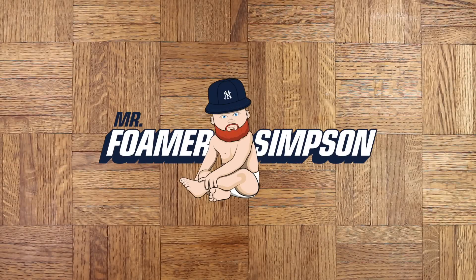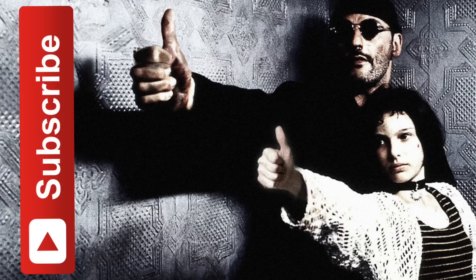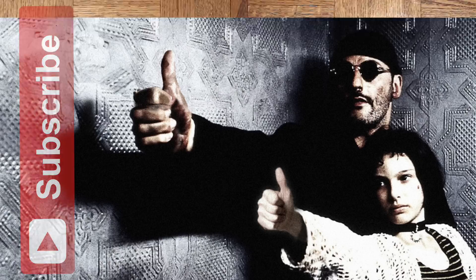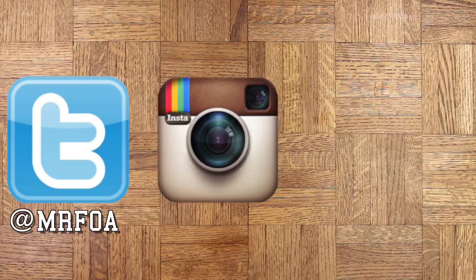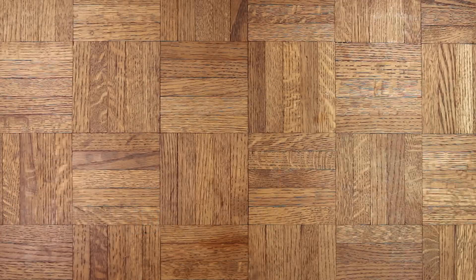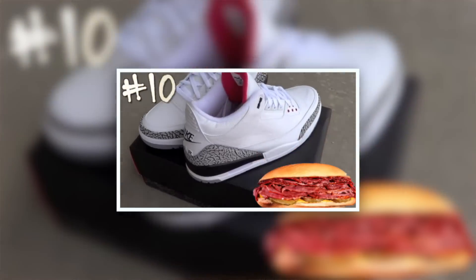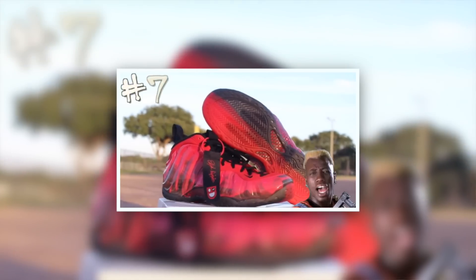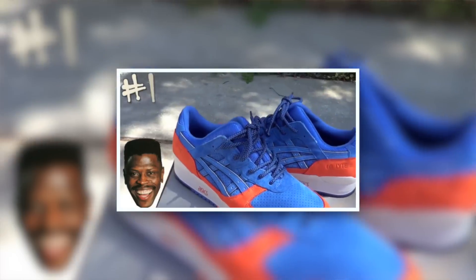Yo, what's cracking everyone, it's your man Mr. Foamer Simpson. Make sure you hit that thumbs up button and subscribe so you don't miss anything. You can find me on Twitter and Instagram at Mr. Foamer Simpson and on Snapchat at It's Foamy. Now, I did a top 13 of 2013 — I thought about doing a top 14 this year, but nah, that's too big a roster. I'm rocking with 10.